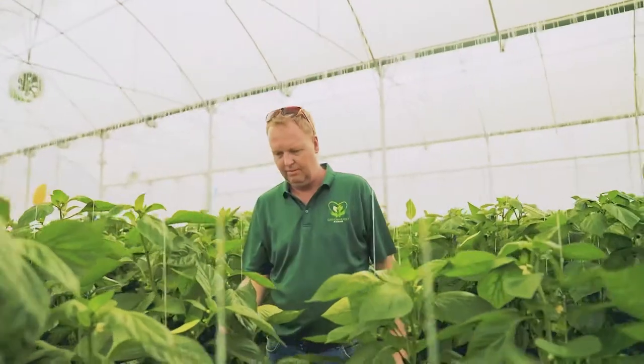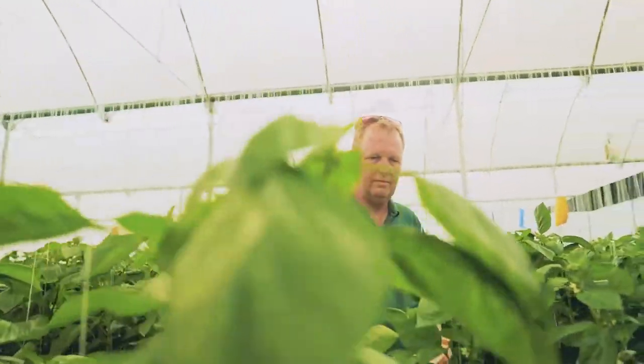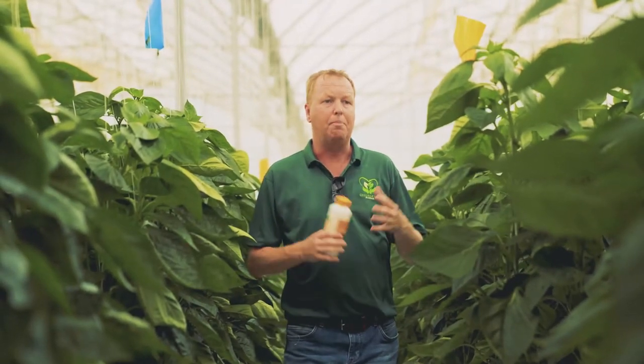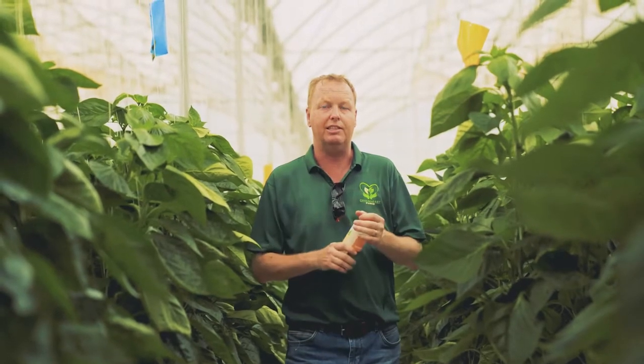The crops we have in Green Heart Farms receive the nutrition they need from the plant. By not having a chemical layer on the leaves of the plant, the plant is healthier on its own and can fight diseases more naturally by itself.